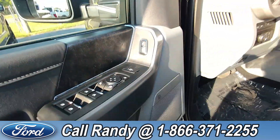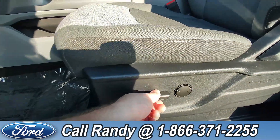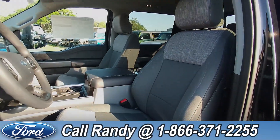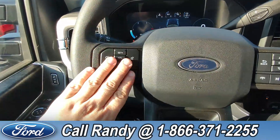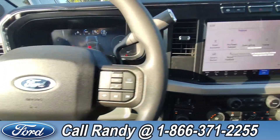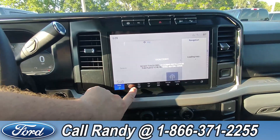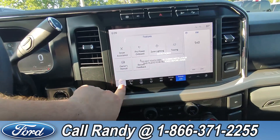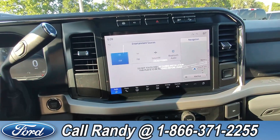We have power windows, locks, and mirrors on the door, and power seating controls on the driver's side seat. You have gray cloth interior. On the steering wheel you have your cruise, lane, media, phone, and other controls. Over here you have a touch screen with phone, navigation, apps, and other features.